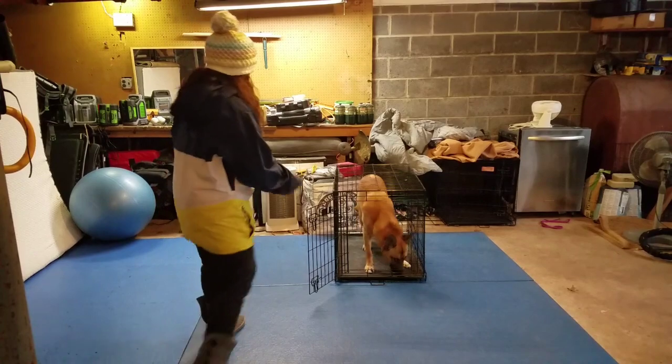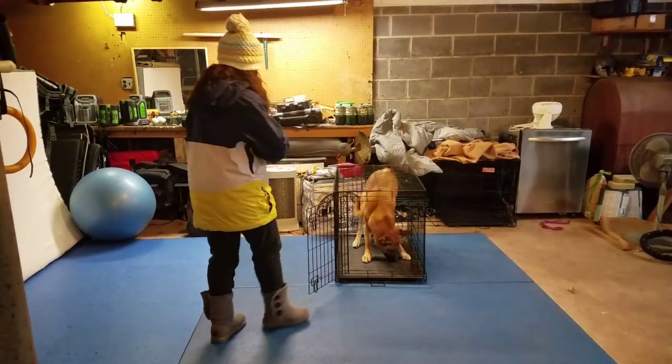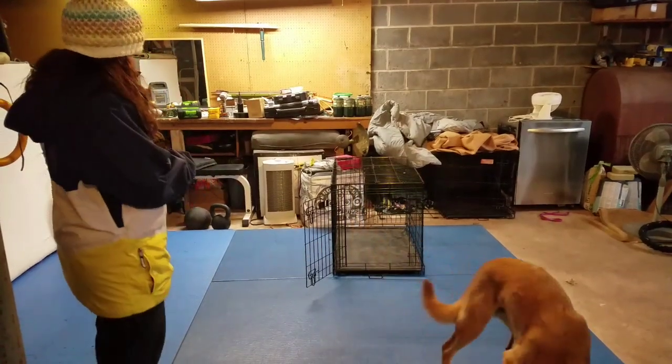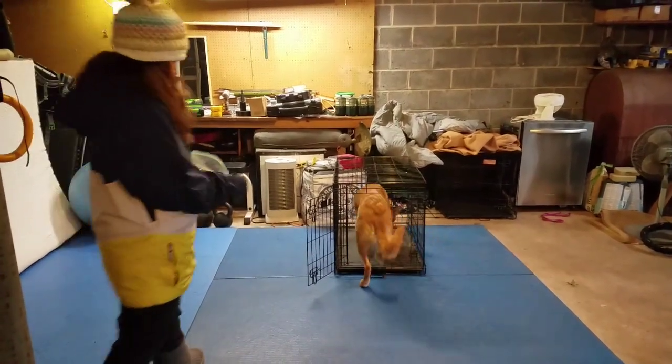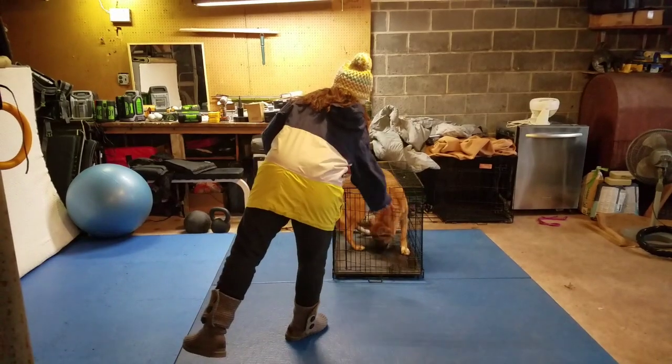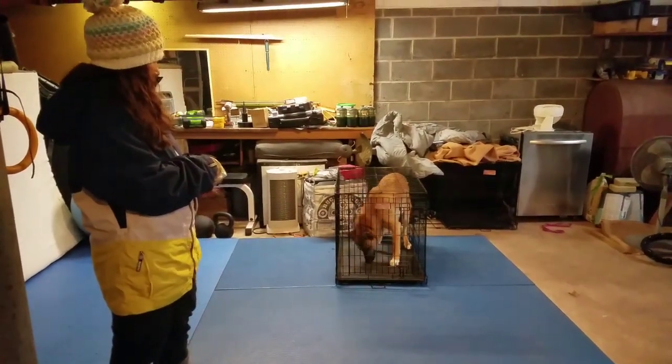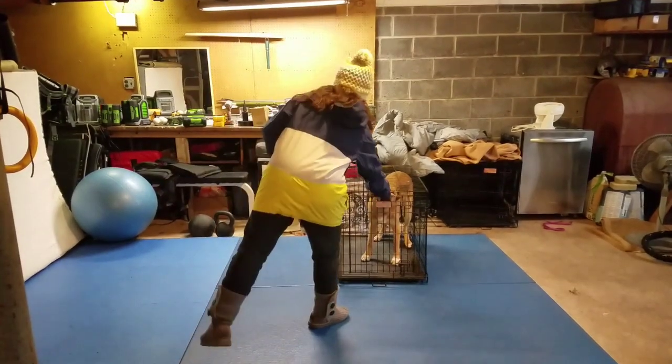Here I'm starting to close the door a bit and release — 'go free.' You'll notice that he'll start to do it on his own, which is great because it's a sign that he really understands the game and is having fun and values the crate.